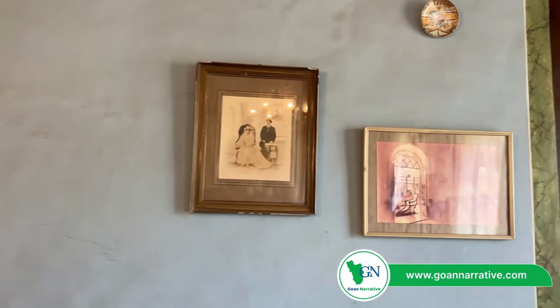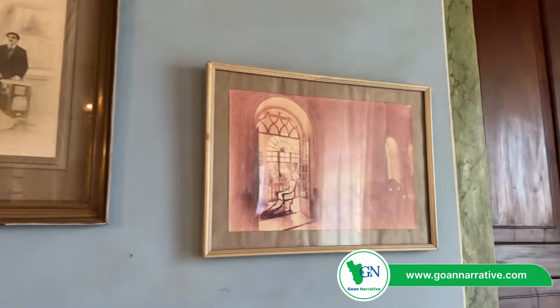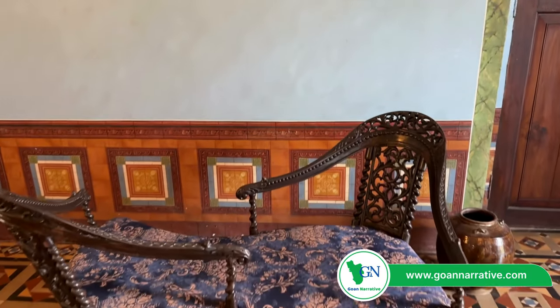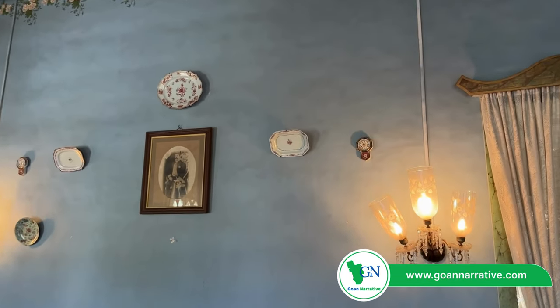The painting on the border is done by Goan artists — it is painted to match the floor. Look at the skirting down; it matches the Italian flooring. And the plates came from China, which was earlier a Portuguese colony, Macau. Today it belongs to China.